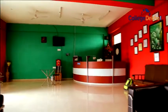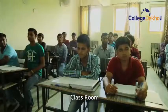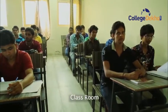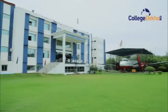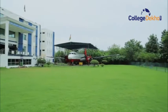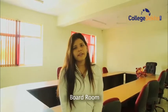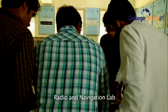This is the reception area where we are right now. This is the boardroom where the board of directors conducts their meetings. Now I'm taking you to the radio and navigation lab, which is also part of avionics.